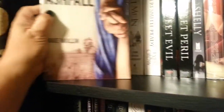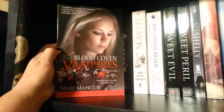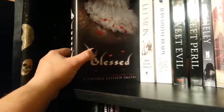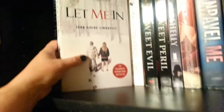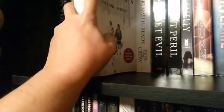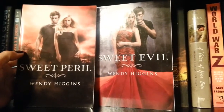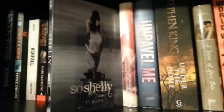I have Ashfall by Mike Mullen. The Blood Coven Vampires Volume 1 by Marie Mancusi. Blessed by Cynthia Letich-Smith — I believe this is like the third one in the series, which I didn't know when I bought it. I found it for a dollar somewhere. So Let Me In — this is a movie, I don't know if this is a movie tie-in cover, but I really liked the movie. So I have Eyes of Crow by Jerry Smith Reddy. Sweet Evil and Sweet Peril by Wendy Higgins.